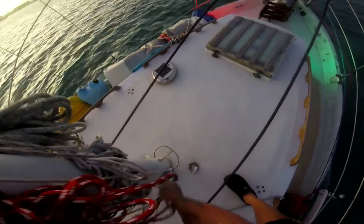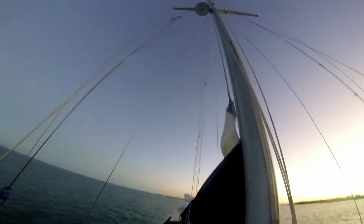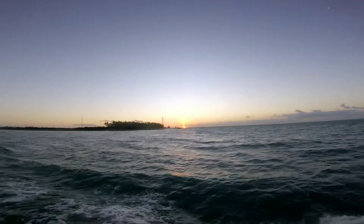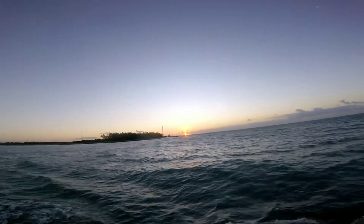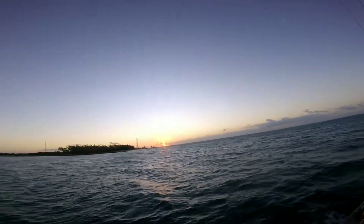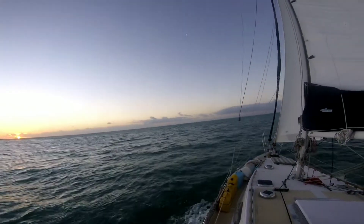It's supposed to be about 20 knots, four-foot seas, so it's not really beautiful but it's doable. Sunrise in the Keys — that looks like something out of a picture. We're going to beat into the wind and the waves today. I'd like to do 50 miles a day, but you know.